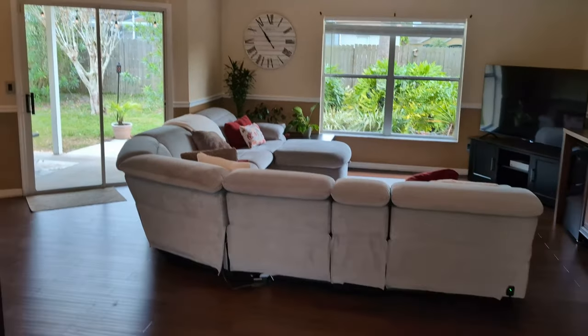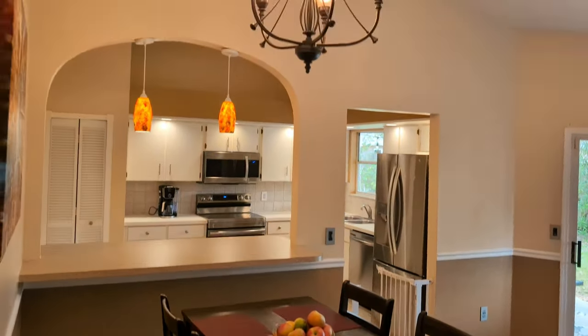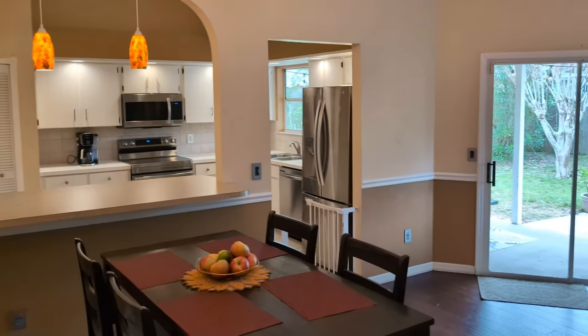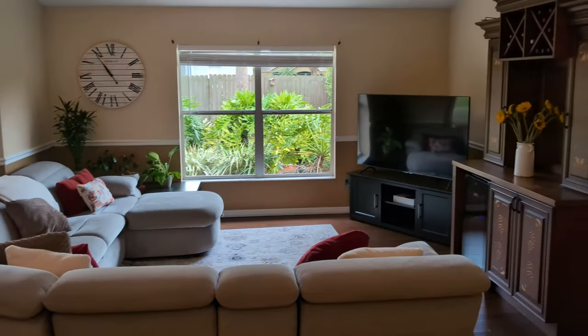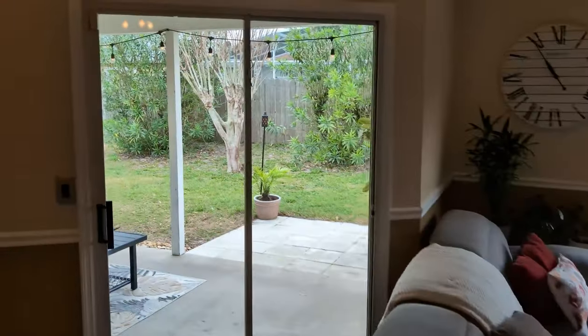Beautiful home inside — 1,351 square feet. You can tell all the fixtures are new. Kitchen appliances are new. Great wood floor. Lots of light. We're gonna go right out to the back.